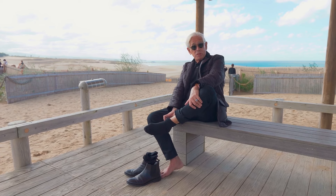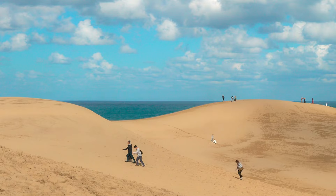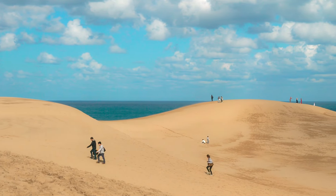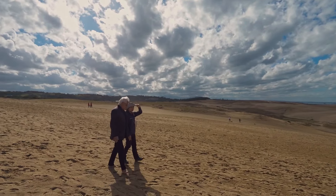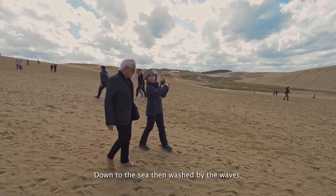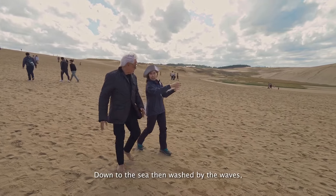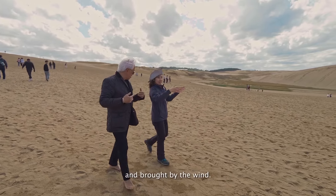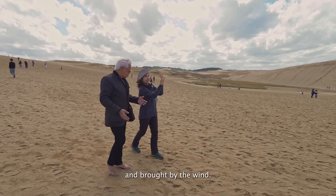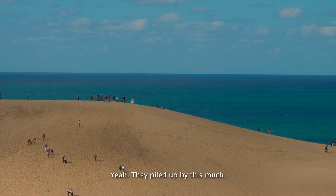I'm removing my shoes because I want to walk barefoot in the sand. The sand goes down to the sea, gets washed by the waves, brought back, and blown up by the wind. That's why it piles up so high.